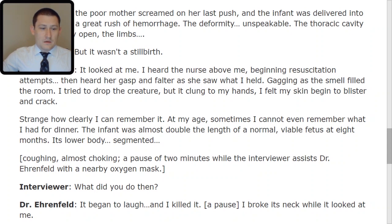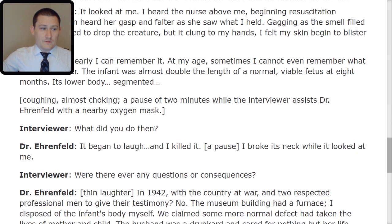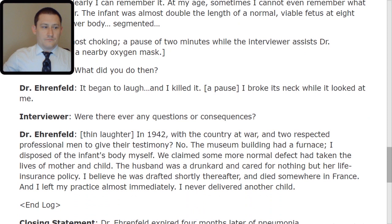Interviewer: Were there ever any questions or consequences? Dr. Ehrenfeld, with thin laughter: In 1942, with the country at war and two respected professional men to give their testimony? No. The museum building had a furnace. I disposed of the infant's body myself. We claimed some more normal defect had taken the lives of mother and child. The husband was a drunkard and cared for nothing but her life insurance policy. I believe he was drafted shortly thereafter and died somewhere in France. And I left my practice almost immediately and never delivered another child.